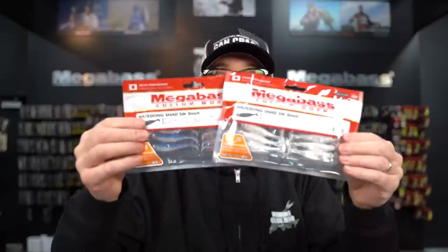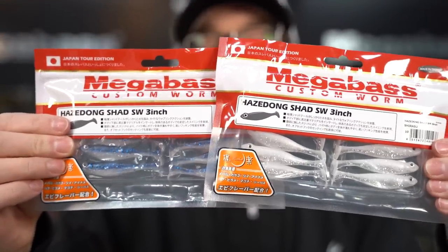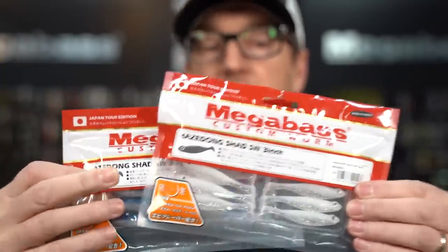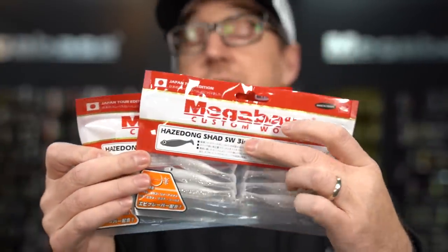A lot of you guys love the Hazardong Shad. There are now six new colors of Hazardong Shad from Japan available in both the 3 inch and the 4.2 inch size. You're noticing this SW on the packaging, which does stand for saltwater, but here's the scoop — while these colors were designed for saltwater fish it is exactly the same plastic, same salt, same softness. So it is exactly the same as the freshwater Hazardongs. They made it in a bunch of colors but we brought in the six key colors that we thought you guys could crush smallies and largemouth on. We expect these to fly out because there hasn't been any really new Hazardong colors in quite a while.